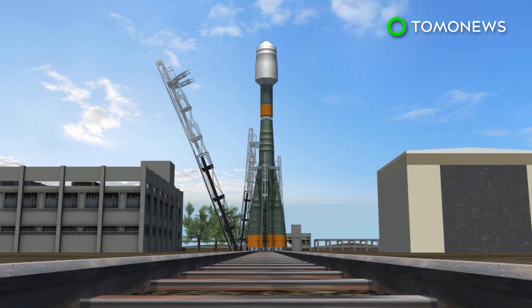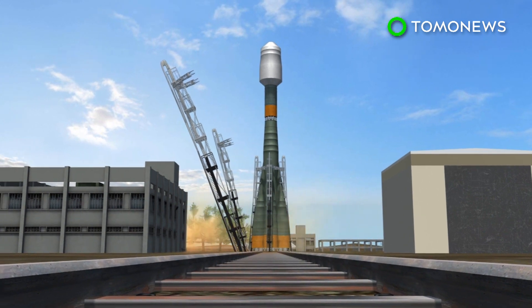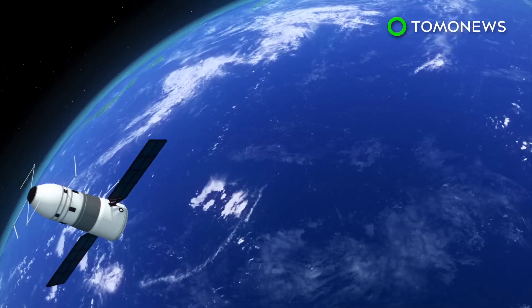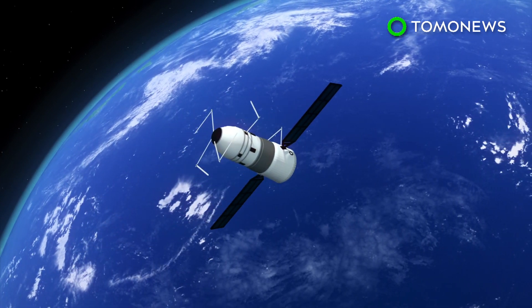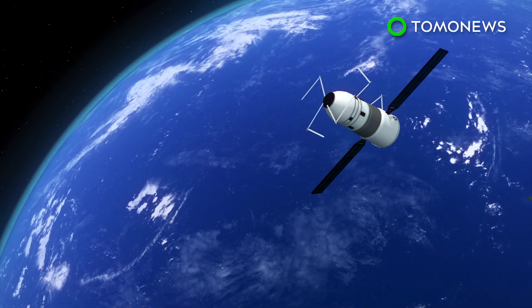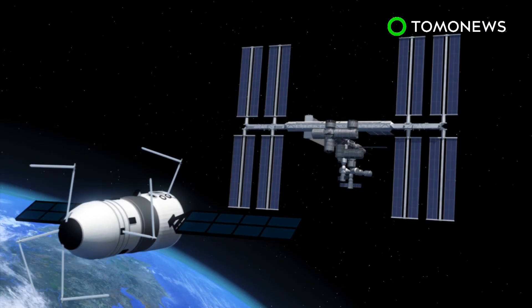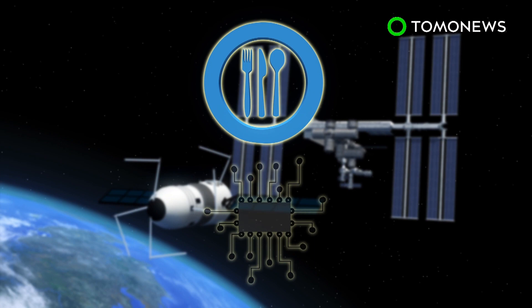Russia's Progress spacecraft is loaded onto a Soyuz rocket and launched from the Baikonur Cosmodrome in Kazakhstan. After detaching the rocket, the spacecraft flies on an automated two-day route toward the International Space Station. Progress then docks with the ISS, where food and scientific equipment are unloaded.